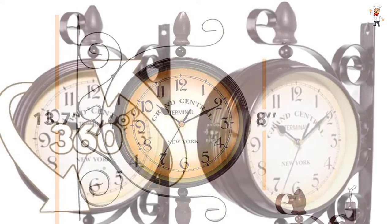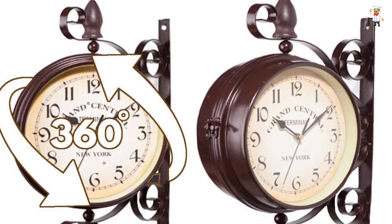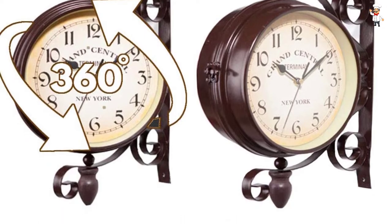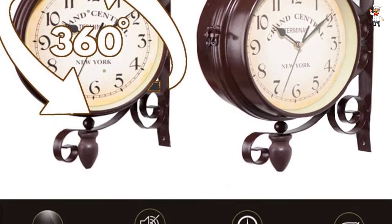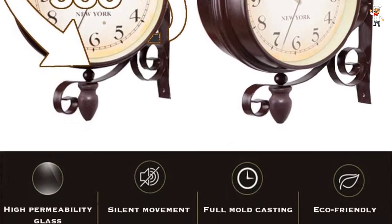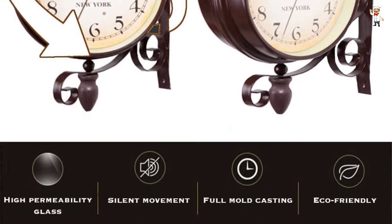The glass material also makes it visible even from afar. The clock is powered by two double-A batteries, though batteries are not included in the purchase. It uses silent non-ticking hands for maximum comfortability.